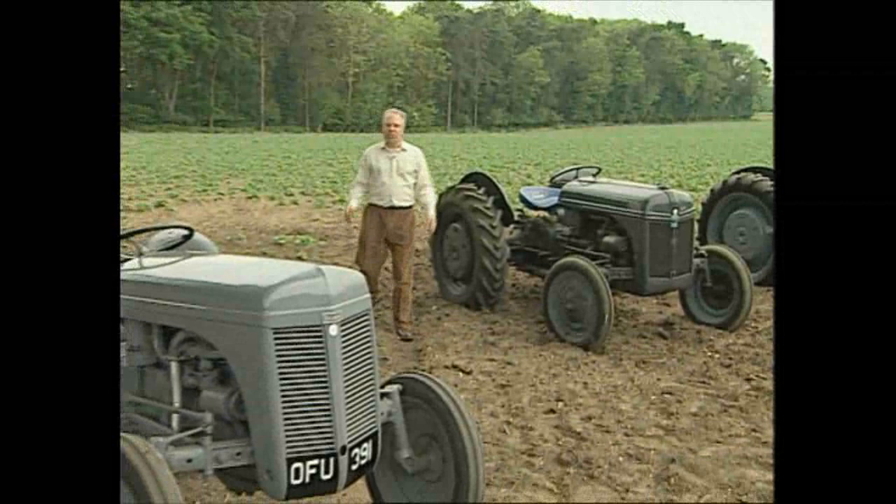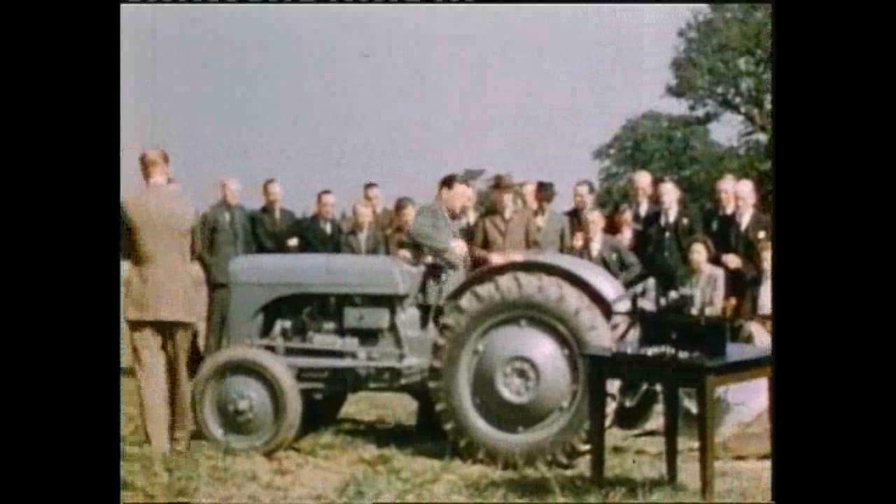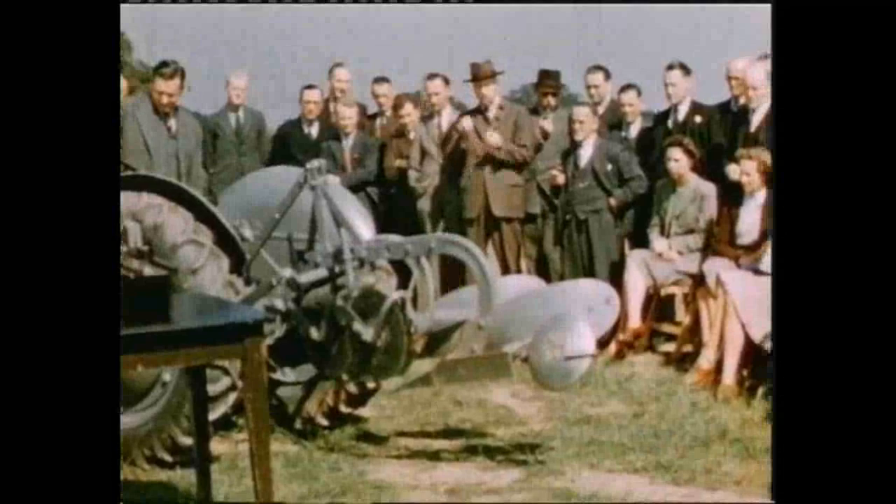Ferguson's new tractor was built for him by the Standard Motor Company, with the first one leaving the Banner Lane factory in 1946. This last film in our first programme, called The Standard Built Ferguson Tractor, shows early examples of the TE20 at work with Ferguson implements, as well as a fascinating journey through its production at the Coventry plant.